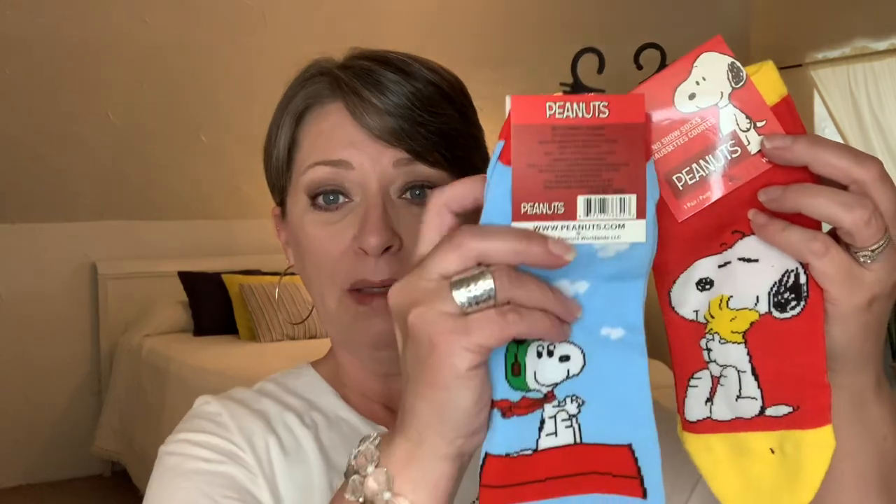I just thought they were cute and I couldn't pass them up. Man, I'm going to be more careful whenever I go back because I would really like to find these in a smaller size. But I just thought they were so cute. This one was Snoopy and Woodstock — it's mostly red with the yellow toe and the yellow around the top. And this one is Snoopy and him being his flying ace. I just thought they were adorable, so I picked them up. Maybe I'll just give them to the girls and see how they fit, and if they don't like them, I'll keep them for myself.